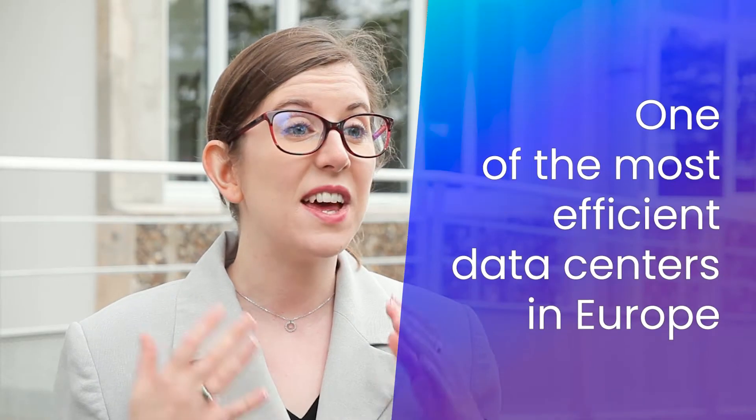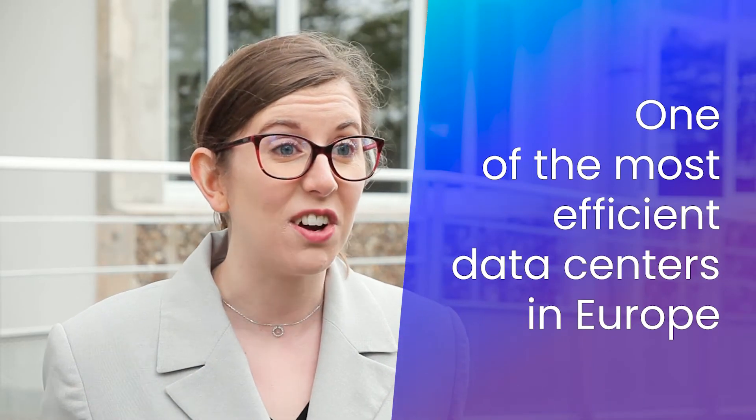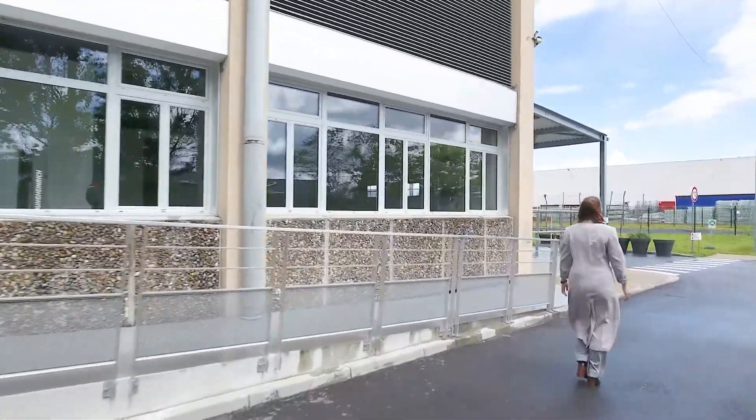I'm currently in front of Scaleway's data centre DC5. It's one of the most efficient data centres in Europe. Let's now step inside and take a look around.